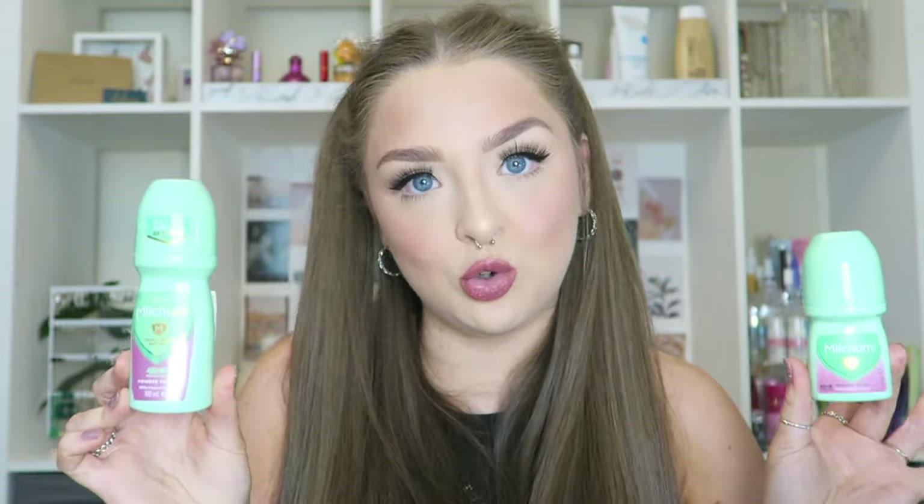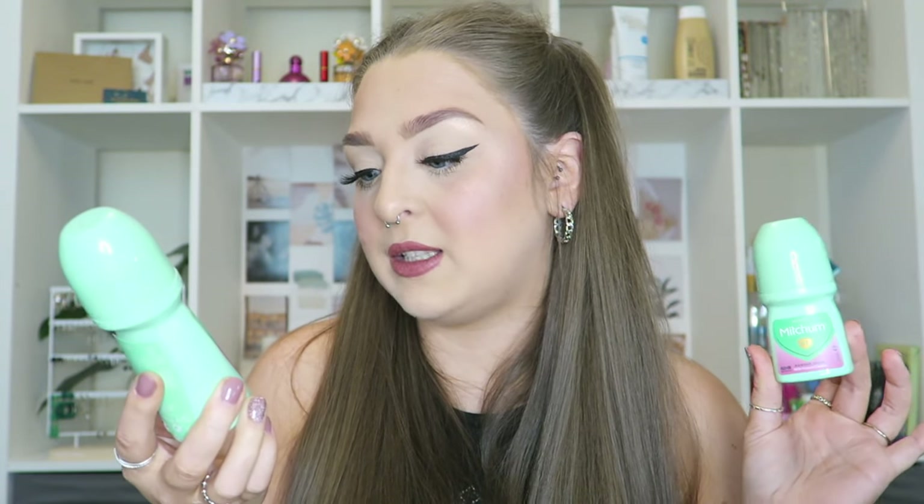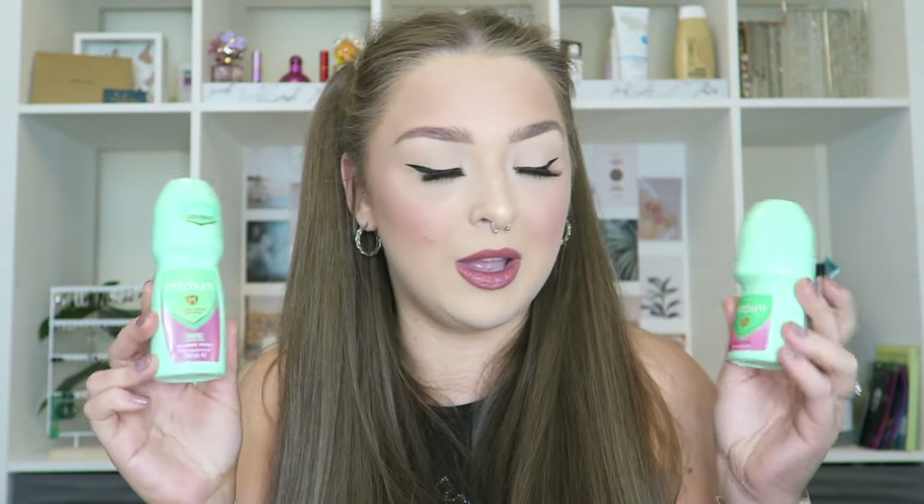Next we have a mini version and a full-sized version of the Women's Mitchum deodorant - the Triple Odour Defence 48 Hour Powder Fresh. Now I have used this for so, so long. I had used Mitchum Women's four or five years ago now and I have never looked back. It works, it really helps with the sweatiness. There are two more of these at the back - so that answers the question, would I repurchase? Yes, and I already have.